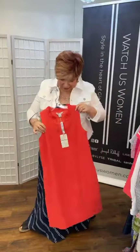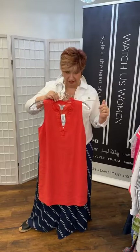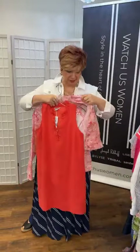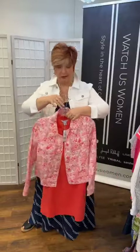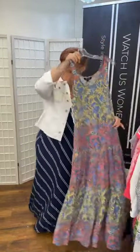They also did a sleeveless linen dress in coral — v-neck with a little detail — and with it they did the printed jean jacket, just for a little bit more. It's a nice combination.